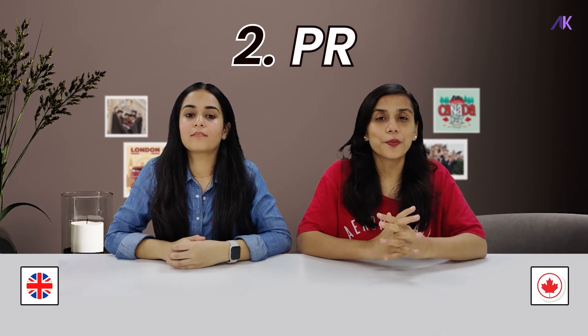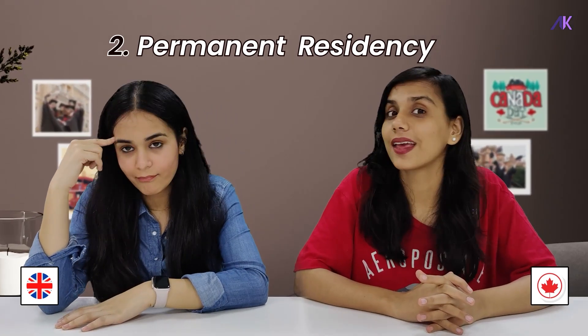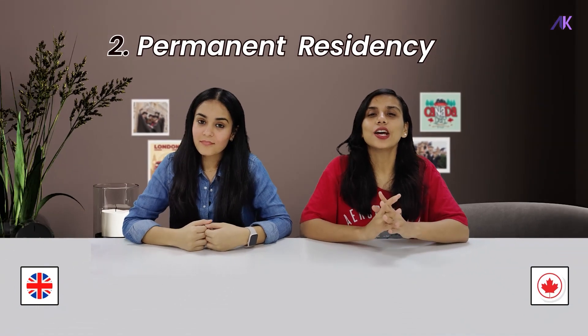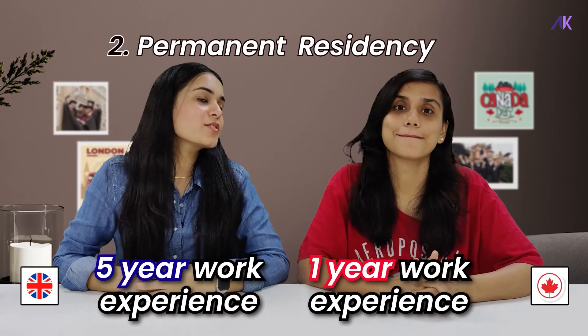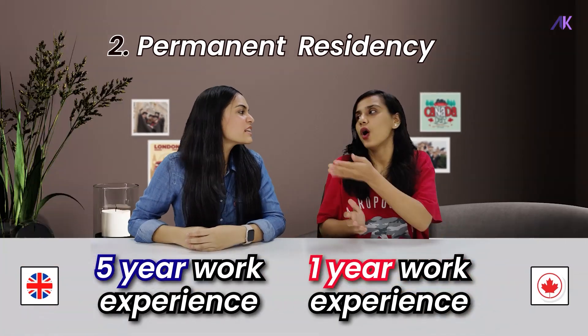Point number 2: PR — that is, Permanent Residency. Getting a PR in Canada is much simpler compared to the UK. To explain with the most basic condition: in Canada, you need just 1 year of work experience to apply for PR, while in the UK, you need 5 years of work experience to apply for a PR.